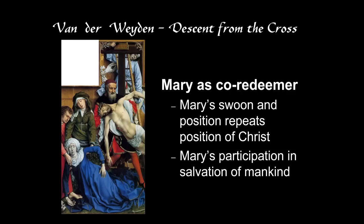Christ's merits are enough to save all of mankind. But Mary's merits can also be called upon — by her suffering and her participation in Christ's sacrifice, she can help to save mankind. She can't do it herself; she's co-redeemer. In images of the crucifixion, or here the descent from the cross, we usually see Mary portrayed in two ways: either the Stabat Mater — the standing mother — who stands erect in her faith under the cross, or the suffering mother, where Mary swoons completely.